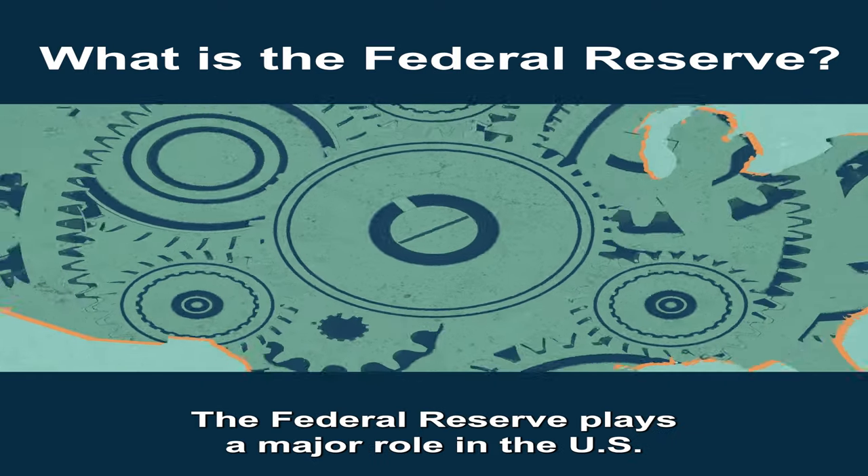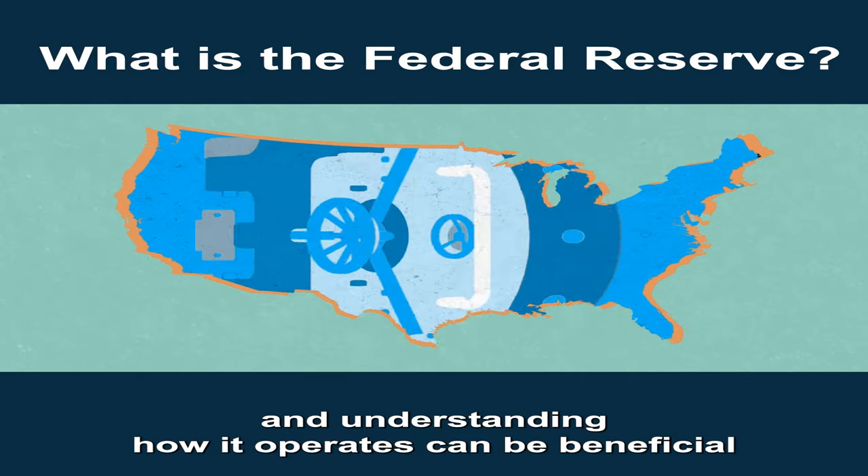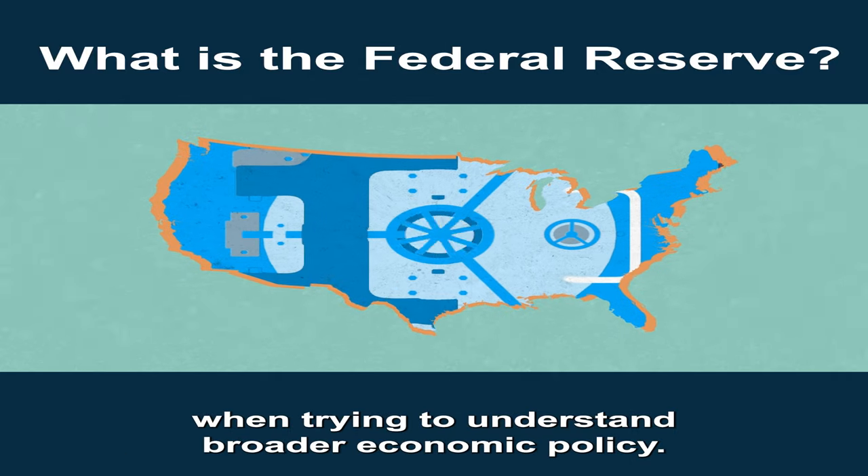The Federal Reserve plays a major role in the U.S., and understanding how it operates can be beneficial when trying to understand broader economic policy.